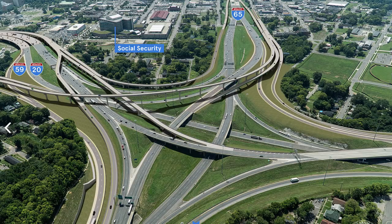One is an exit coming off of 20-59 East, one is an exit coming off of I-65 South, and one is a big arc that's an entrance onto I-65 South coming all the way over from 11th Avenue North by the BJCC.